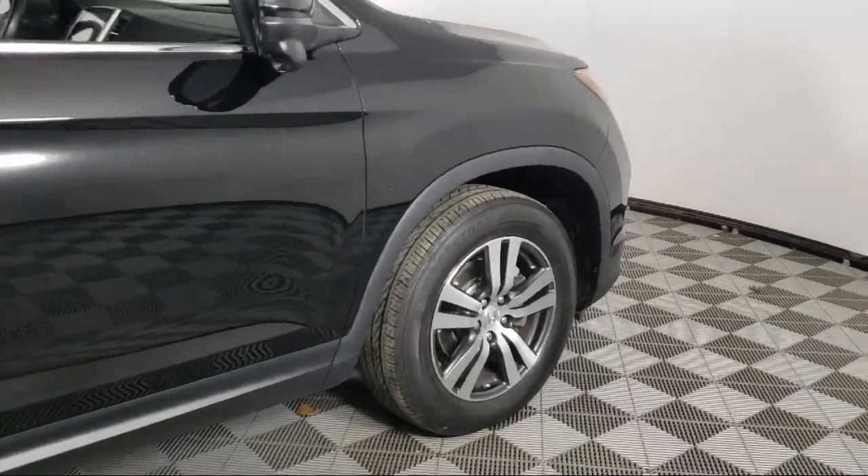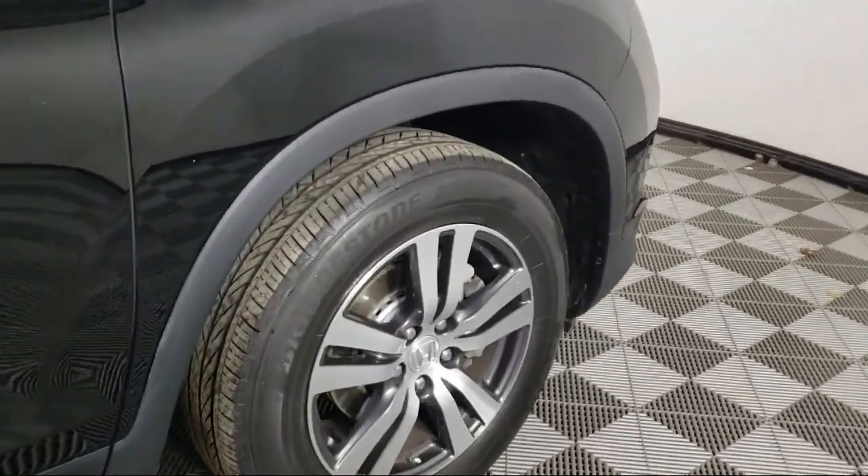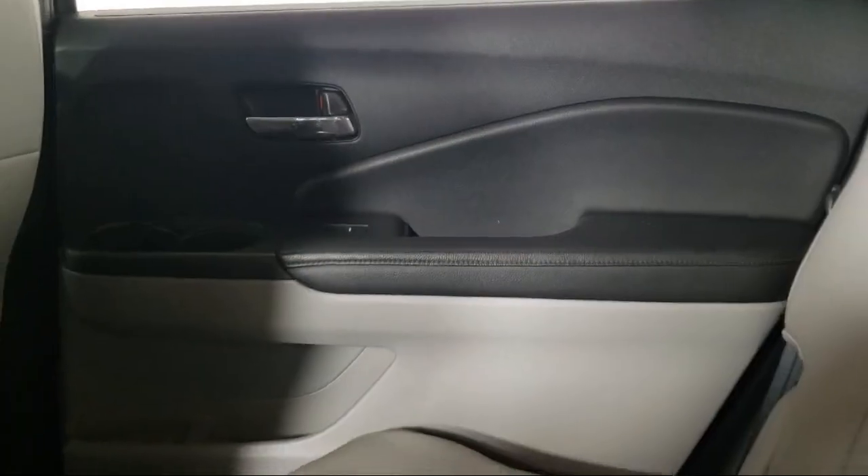Heated Door Mirrors, Rear Spoiler, Alloy Wheels, and has less than 40,000 miles on the odometer.